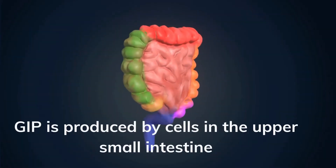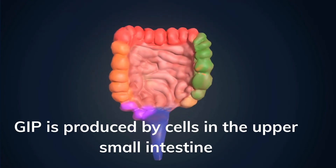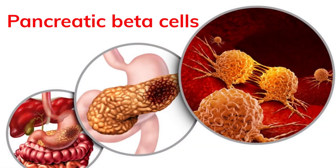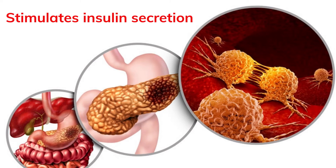GIP is produced by cells in the upper small intestine and is released when glucose comes into contact with these cells. Like GLP-1, GIP also acts on pancreatic beta cells, where it stimulates insulin secretion, and also appears to promote beta cell proliferation.